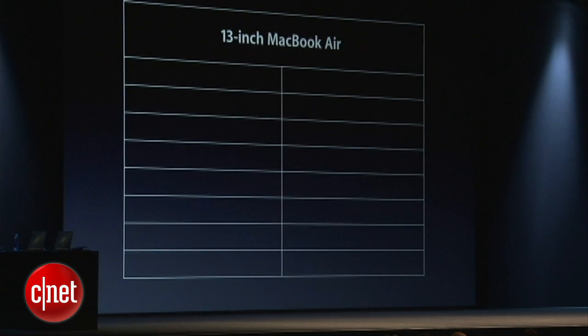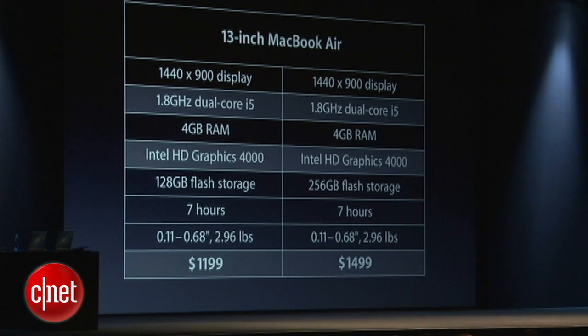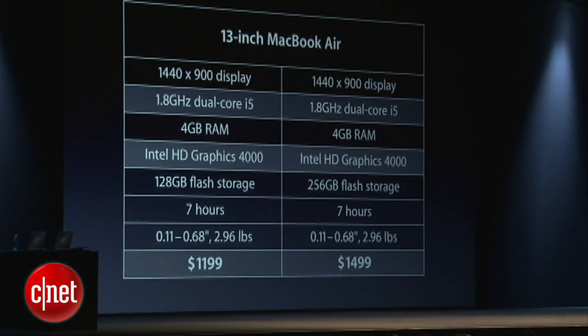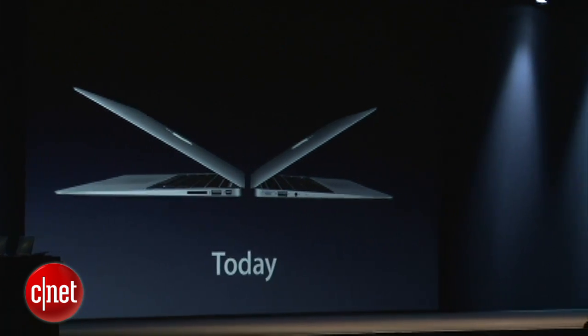And here are the 13-inch configurations. They start with a 1.8 GHz dual-core i5, with faster memory, faster graphics, faster USB. Pricing is $1,199 and $1,499 — both $100 less expensive than before. So that's the update to the MacBook Air. And best of all, it starts shipping today.